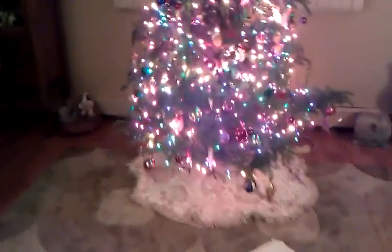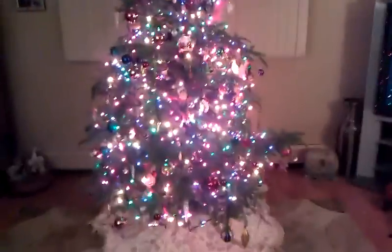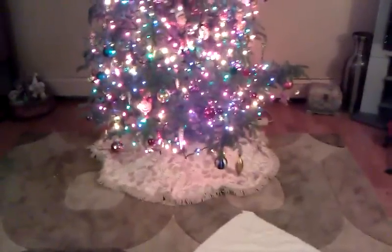Hey dolls and welcome to my channel. I just had to chase after Poppy, so I'm a little out of breath. But anyways, I told you guys I would show you our Christmas tree in the living room, so that's what I'm going to do.